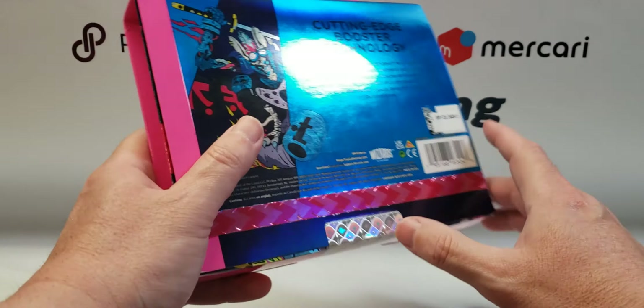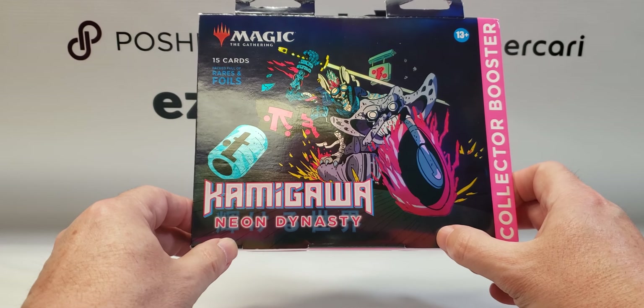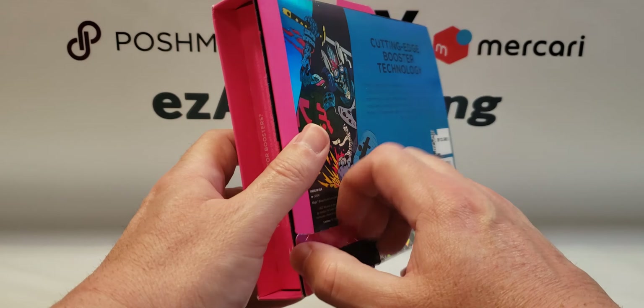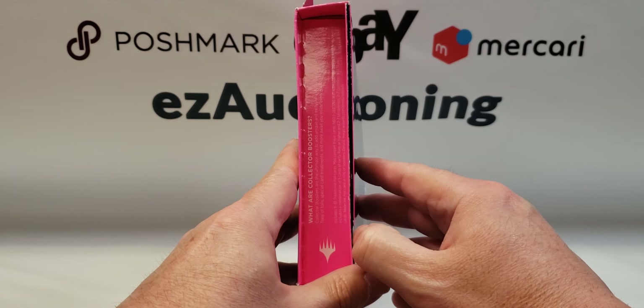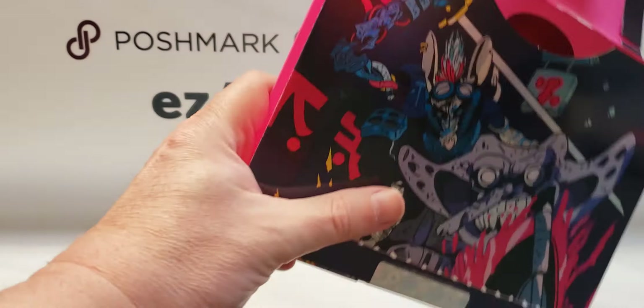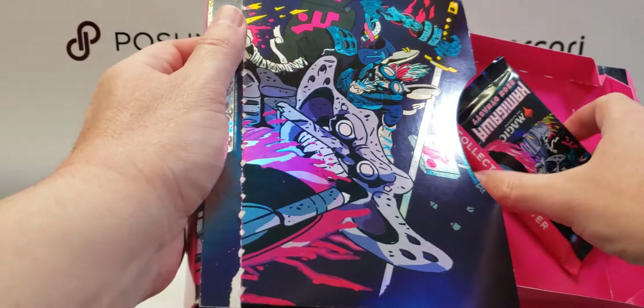Hello everyone, welcome back for another video — another Kamigawa Neon Dynasty collectors booster. They are getting harder and harder to find in retail. There was one left at a Target this morning, so I decided to buy it and try my luck again, see if we can't pull something nice.